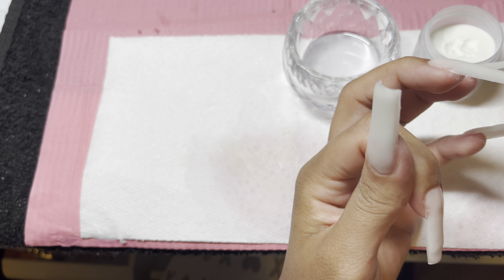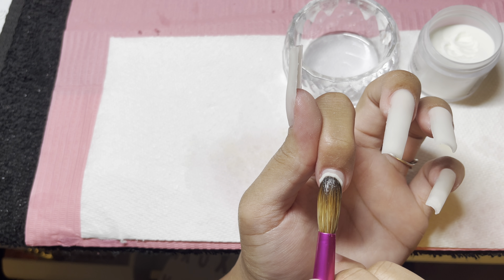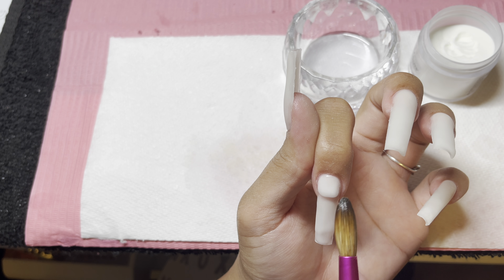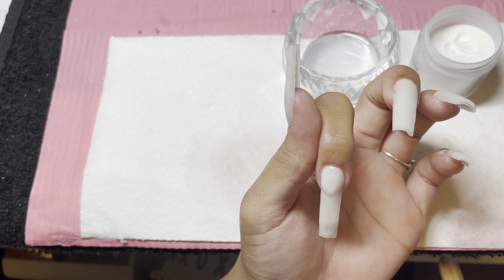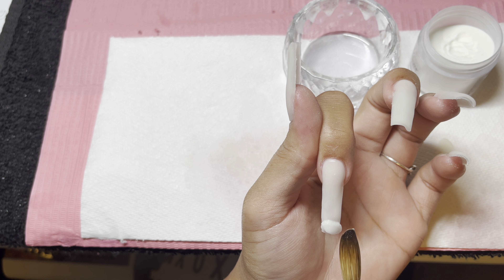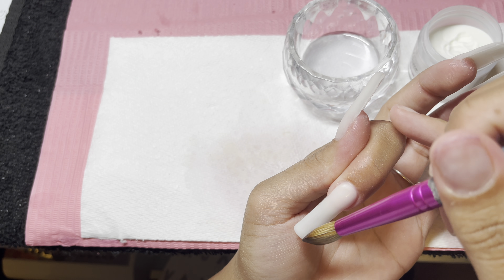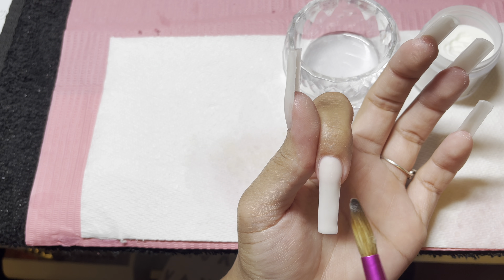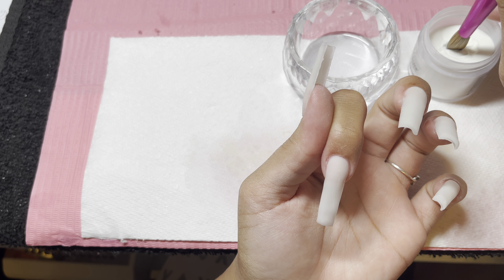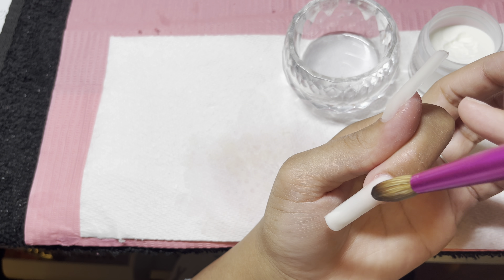I asked on my Instagram and Snapchat if you guys had any questions about nails and I got a few questions I wanted to answer. One of the questions I got was from Amethyst — I'll try to put her Instagram handle on the screen — and she asked what is my least and favorite part about doing nails. I would have to say my least favorite part is shaping, because I feel like it's the hardest for me right now.